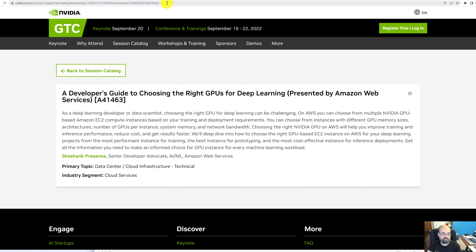This one looks interesting: a developer's guide to choosing the right GPUs for deep learning, presented by AWS. Given the source, they're probably not going to be talking about 30 series or 40 series GPUs — they'll be talking more about backroom server machines like the A100s and others. I use AWS a lot, and any guidance on GPUs for cloud services is always interesting.